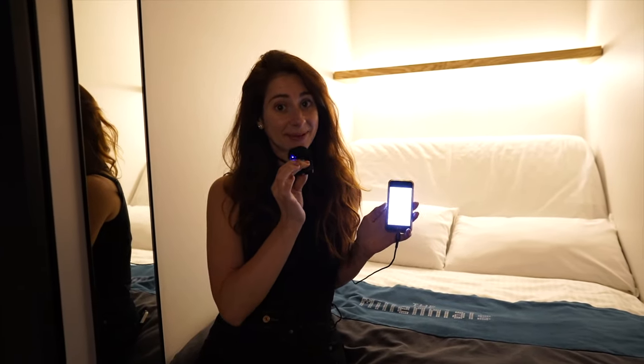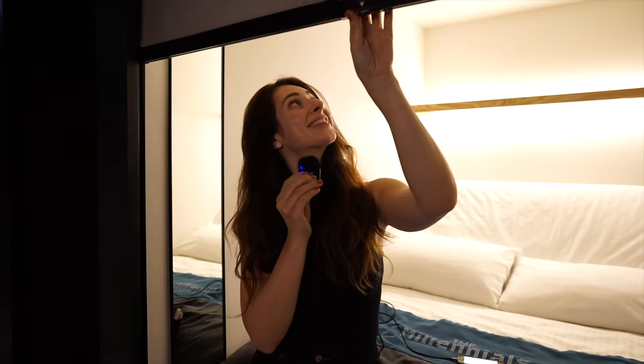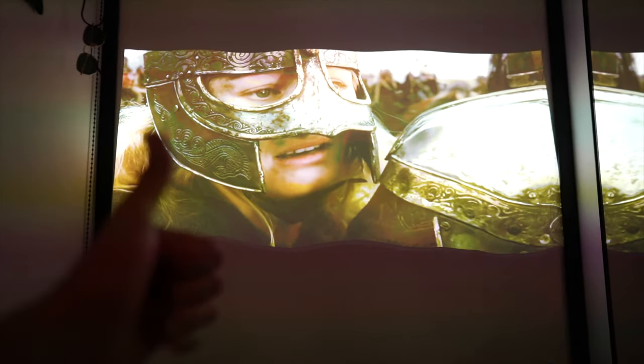We decided to book the projector capsules. When you bring the nightshade down there's an actual projector on the ceiling, and you can watch a movie right before you go to bed. When you check in they give you a remote control to hook up the projector, and you can literally watch anything your heart desires — Marvel, Gilmore Girls, whatever. This is the biggest bed we've had in any capsule hotel, the most comfortable, and the most modern.